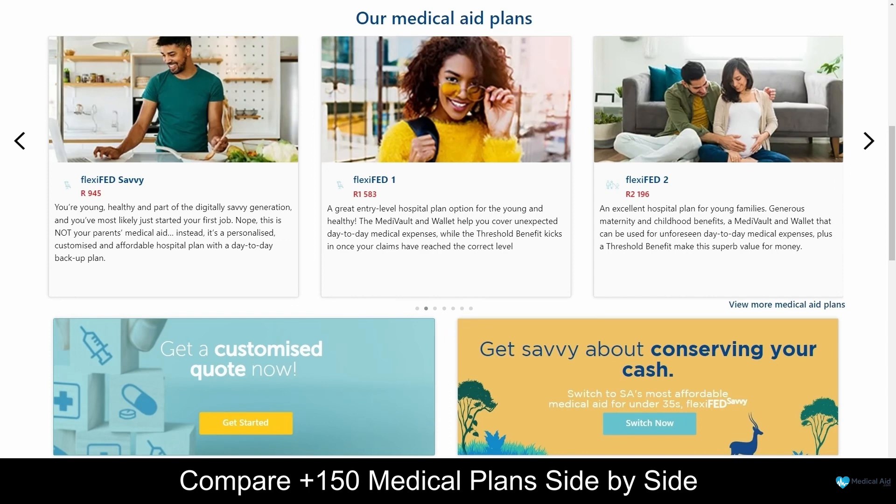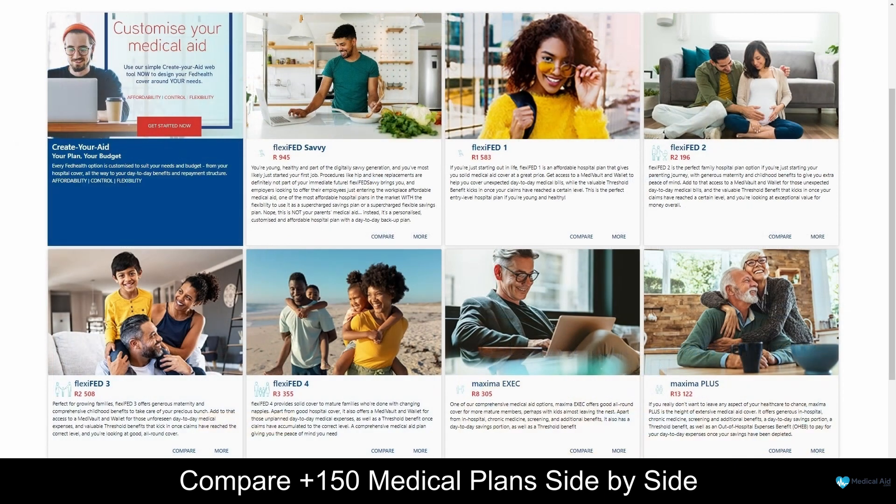This medical aid covers private hospital care, GP visits, specialist treatment, oncology, daily medical needs, and pharmacy expenses. Whether you are young and healthy or older and in need of more specialized medical care, FedHealth offers a plan for you. FedHealth offers 8 medical aid plans starting from 945 South African Rand per month. Additionally, FedHealth offers 24/7 emergency support; however, it does not offer native comprehensive gap cover on plans.